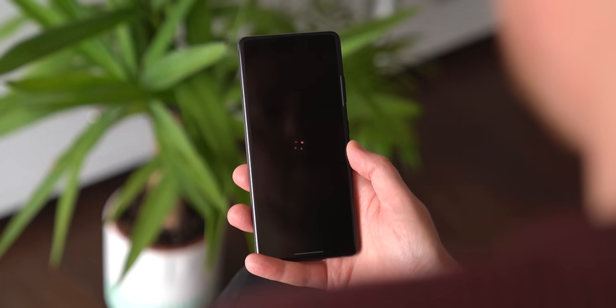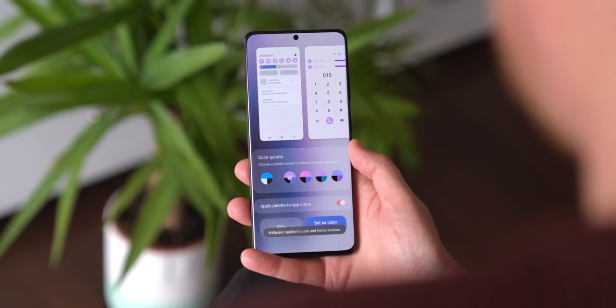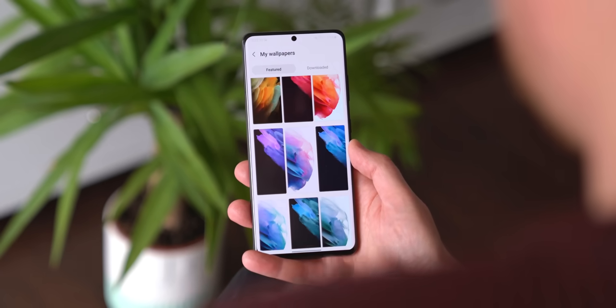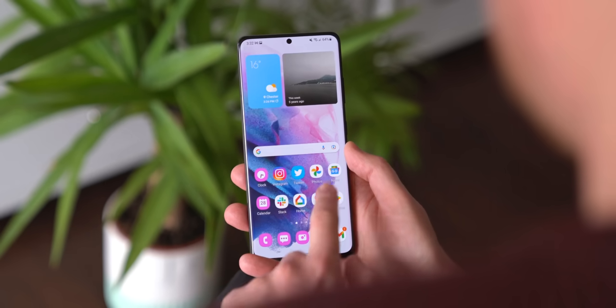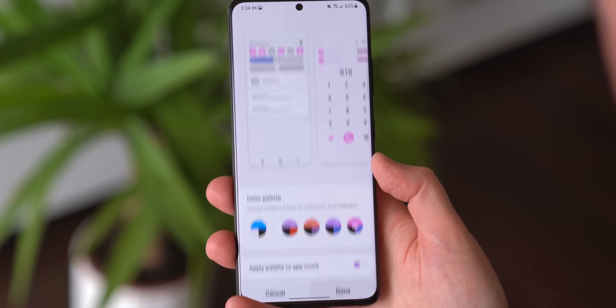That also means that certain visual features like Material You are starting to look a lot more finalized. This third beta builds on the changes we were seeing in the last release, introducing the themed icons feature from Google's Pixel phones, along with a redesigned preview pane up top to give you an idea of how things will look once you change colors.